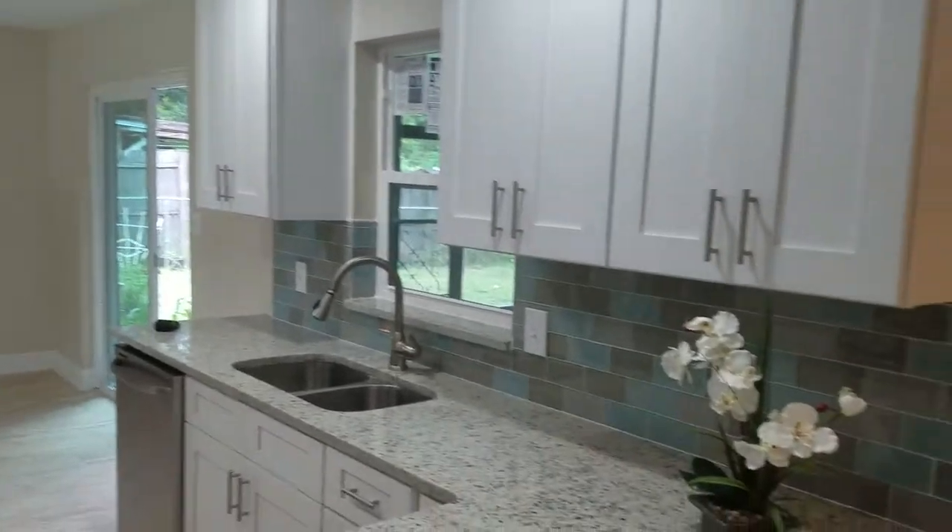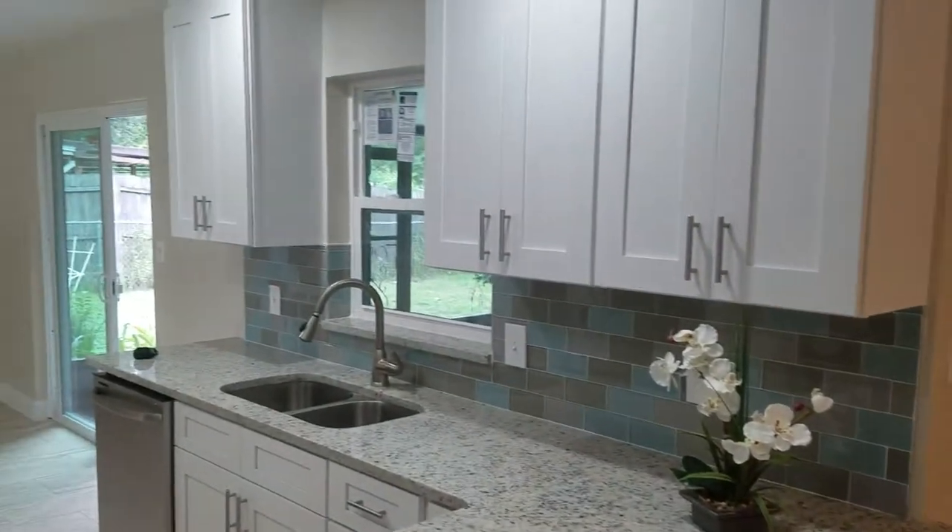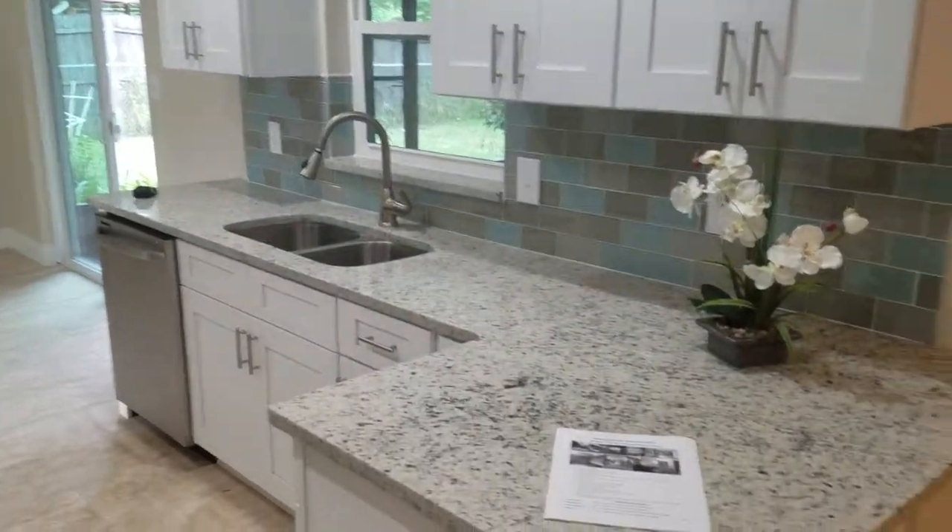We're going to go to the kitchen first. You'll see a galley-style kitchen — brand-new renovations, granite countertops, nice new cabinets. There's tile and laminate throughout the house. Beautiful kitchen, right off of the living room area here.